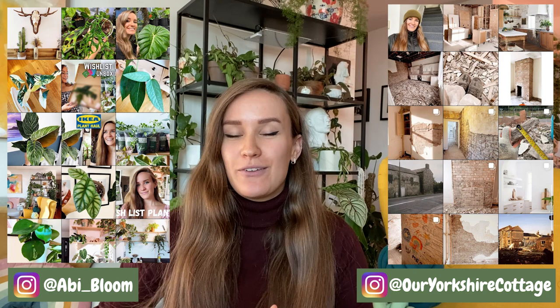Hi guys, welcome back to my channel! If you're new here, my name is Abby, and today I'm going to be showing you the plants that I picked up from Dean's Garden Center in York last weekend.